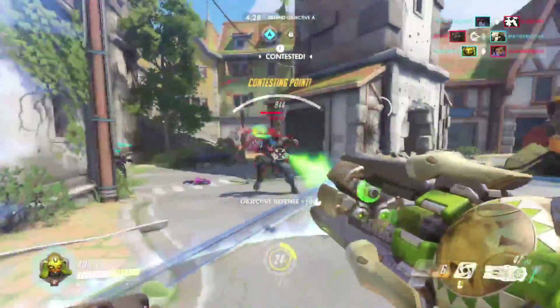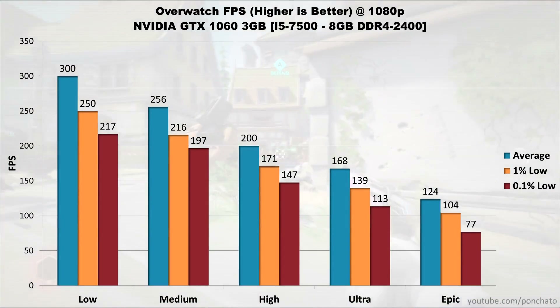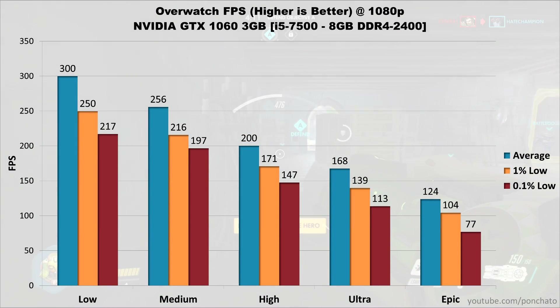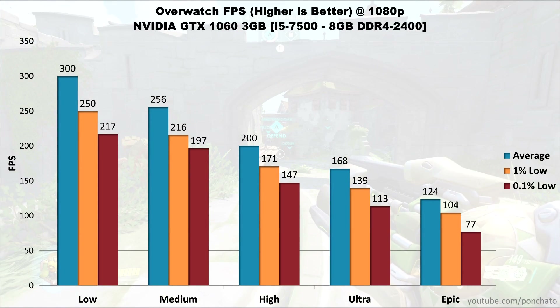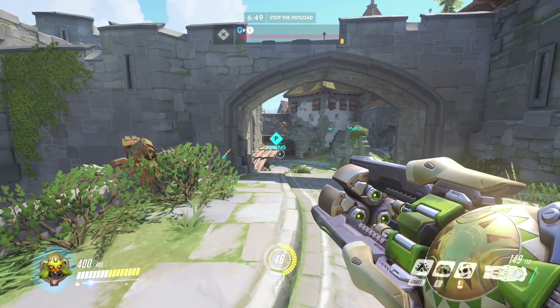Number six is Overwatch. It shouldn't come as a surprise that the 1060 can basically dominate this game. Low settings run into the built-in 300 FPS cap, so the real average would be somewhere north of 300. Until you hit epic settings, averages are well over 144 FPS. Even maxed out on epic, average FPS is still above 120, with 1% lows over 100, though 0.1% lows dip to 77 — which would be extremely difficult for most people to notice. Even targeting 120 or 144 FPS, the 1060 can pretty much max out Overwatch.